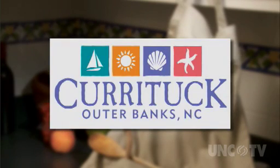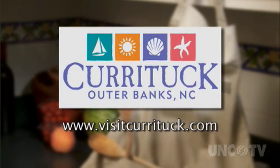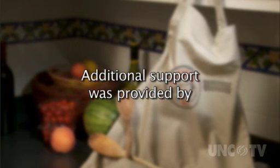The Currituck County Department of Travel and Tourism, the Currituck County Outer Banks — more value, more excitement, more than you imagined. Additional support was provided by the following.